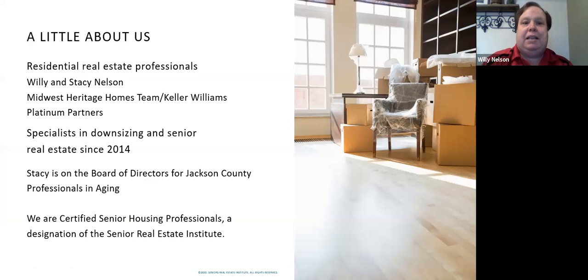I've been specializing in downsizing and senior real estate since 2014. My wife Stacy is on the board of directors for the Jackson County Professionals in Aging, and we are both certified senior housing professionals with the Senior Real Estate Institute. The material I'm covering today was written by Dr. Nikki Buckalew, founder of the Senior Real Estate Institute and a 20-year veteran Realtor specializing in senior real estate. She and her team work with hundreds of older adults and families moving from their long-time residences into something more manageable. I personally coach with Nikki and have developed systems and tools to serve seniors making such a move.